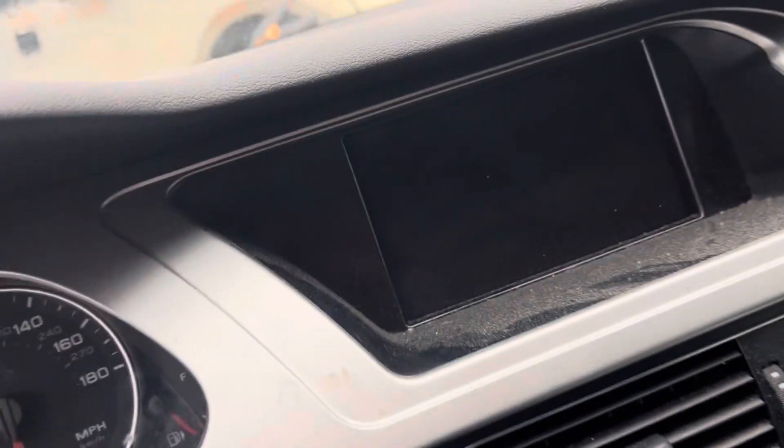10 cars in start, no key. Mileage shows 93,000.